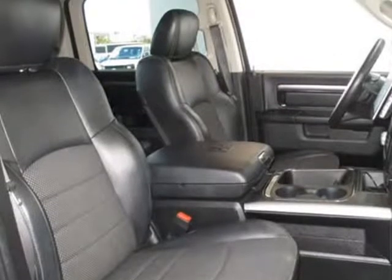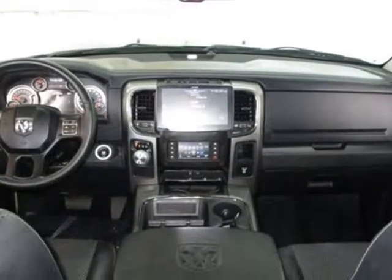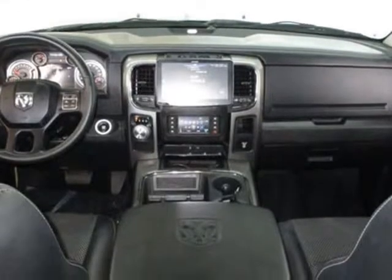This RAM 1500 also features air conditioning, dual zone climate control, cruise control, tinted windows, power steering, power mirrors, power passenger seat, memory seat position, clock, tachometer, and tilt steering wheel.